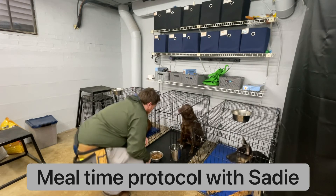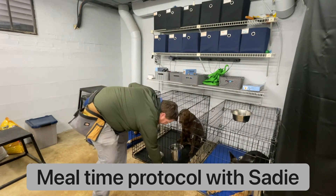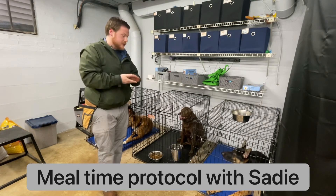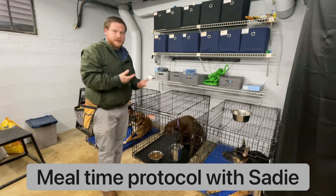Good girl, break! Then I close the crate and usually give them about 10 to 15 minutes to finish their meal. If it's not gone in 10 to 15 minutes, I will come back, take it out, and go eat again tomorrow morning.